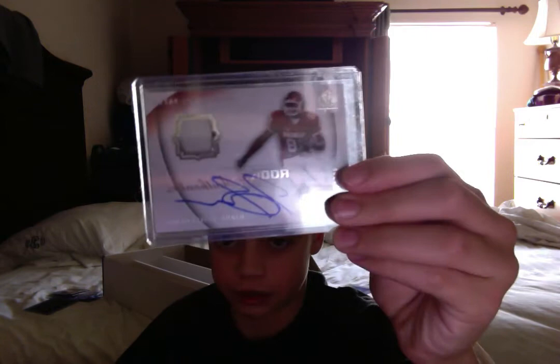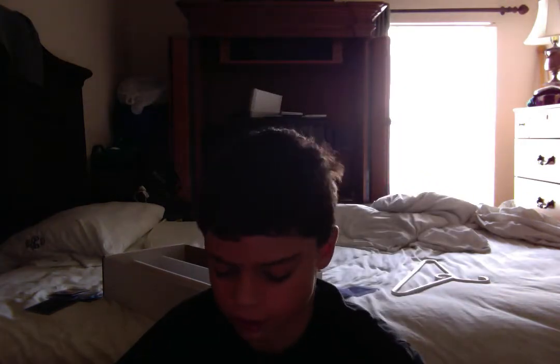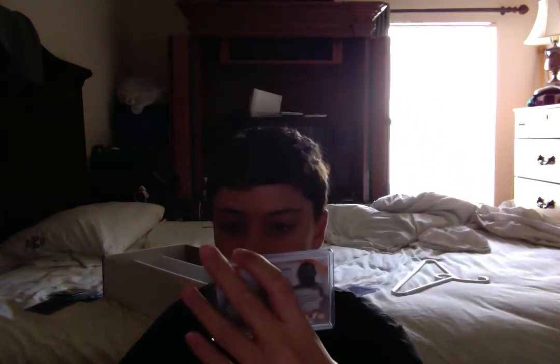Earl Thomas. Jermaine Gresham Patch Auto, $1.99 — nice for OU fans. Jonathan Straight Outta Crompton, numbered, $5.99. Tyson Alualu $5.99 and Aurelius Benn — another Patch Auto, this one's numbered at $3.99.